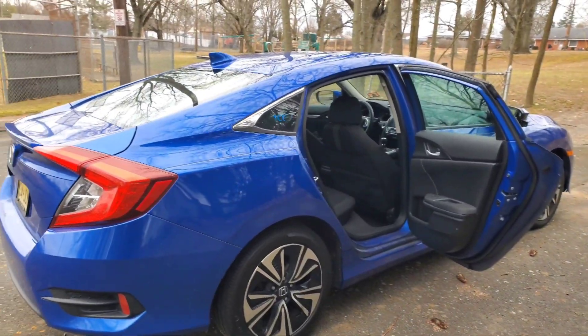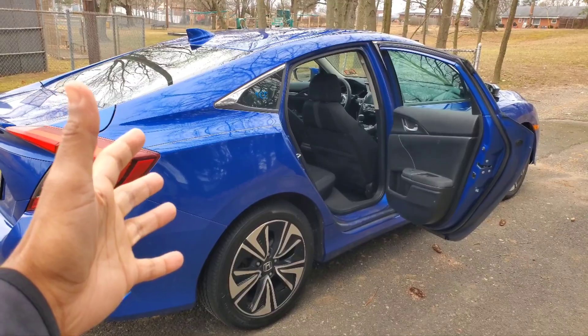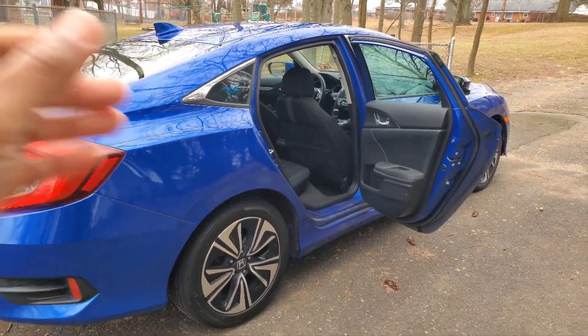I'm going to be driving 500 miles a day so we can get to our million mile destination with this Honda Civic. I absolutely cannot believe this car is only five and a half years old — it's a 2017 that I acquired brand new with just 15 miles on it.